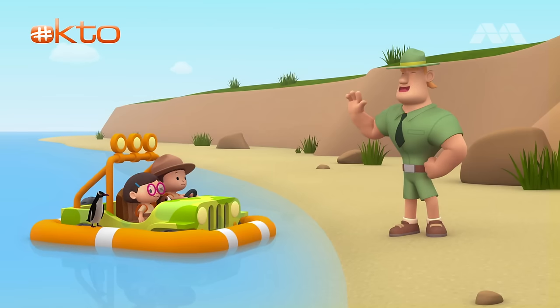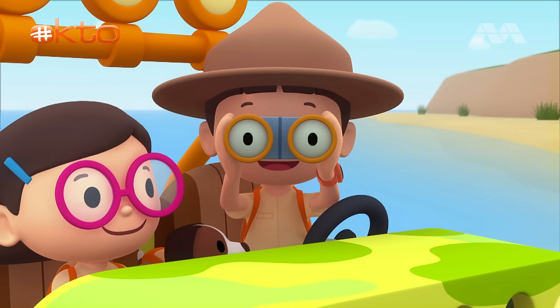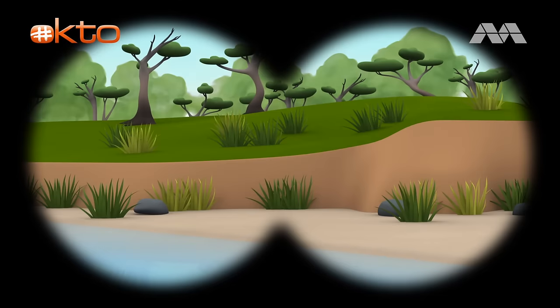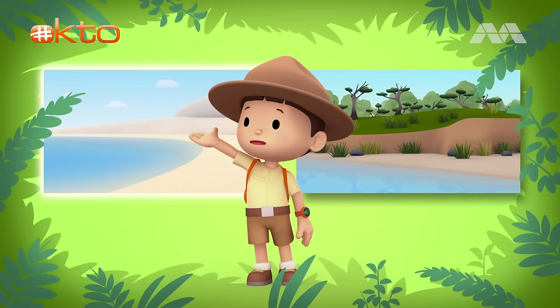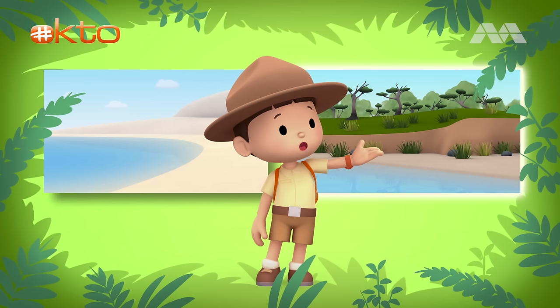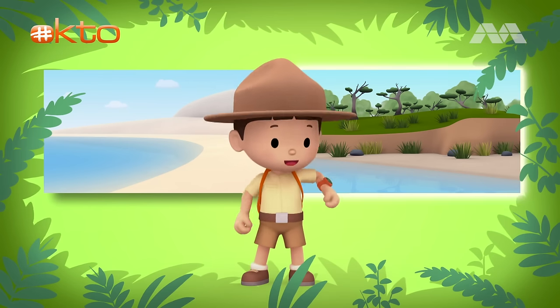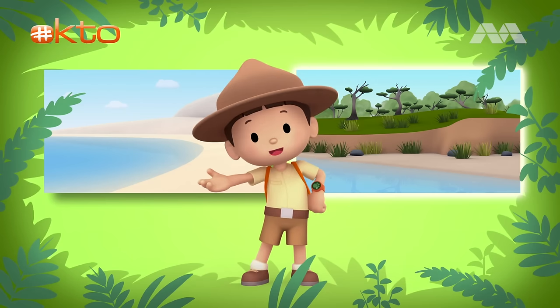Good luck, Junior Rangers. Thank you, Ranger Rocky. Let's see what we can find. Here is a beach — I don't see a forest nearby. And on this side is a forest near the sea. Do you know where we should go? Over there is a beach with no forest nearby, and over there is a forest near the sea. So where should we go? That's right — we need to go there because yellow-eyed penguins live in forests near the sea. Let's go.